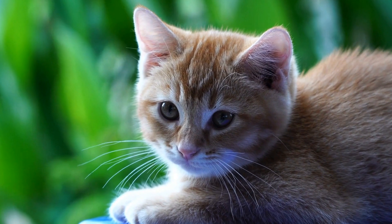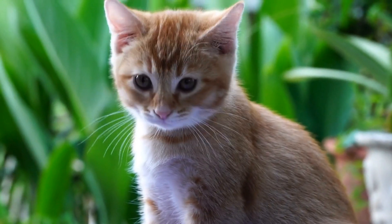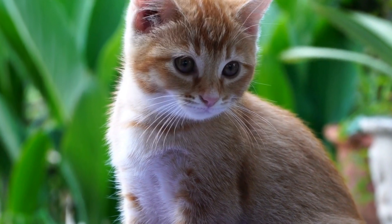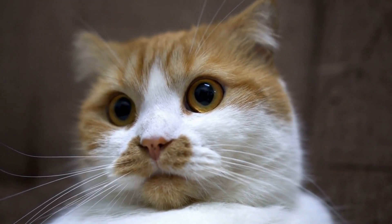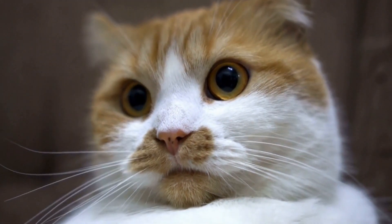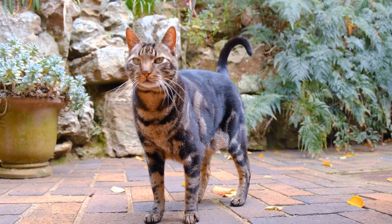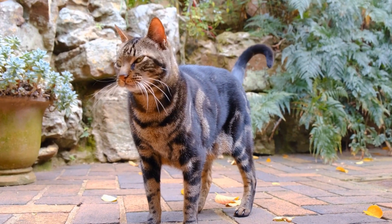If your cat's allergies are severe or if the elimination diet trial is inconclusive, it is recommended to consult with a veterinarian. They may perform further diagnostic tests, such as blood tests or skin prick tests, to identify the specific allergen. Once the allergen is identified, the veterinarian will develop a treatment plan tailored to your cat's needs.